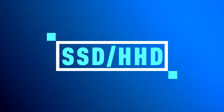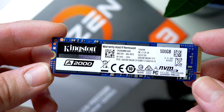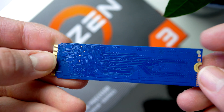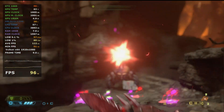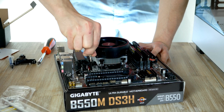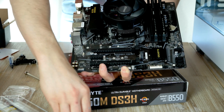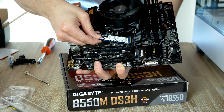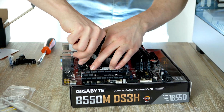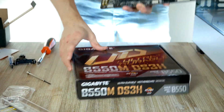Now let's install the M.2 drive from Kingston — this is 480 gigabytes and costs roughly $60, which is totally worth it. This drive is insanely fast; the M.2 unit is about 35 times faster than a traditional hard drive, so you can say goodbye to long loading screens. Locate the M.2 slot underneath the CPU cooler, loosen the tiny screw, gently slide the M.2 unit into the socket, then hold it down and screw it until it stops. Motherboard assembly is now complete.